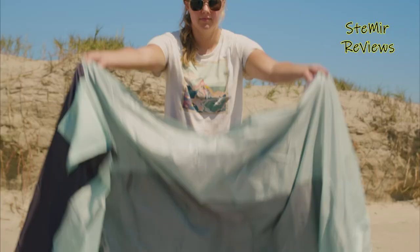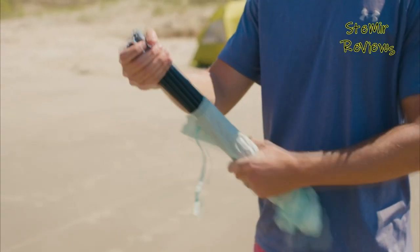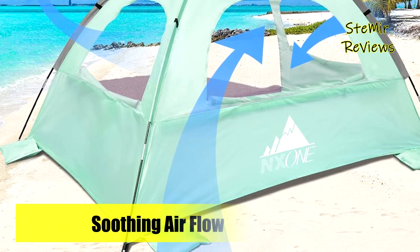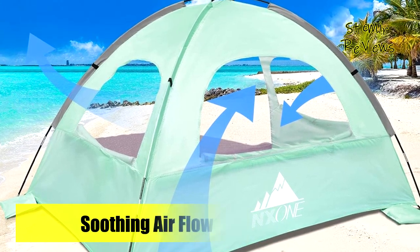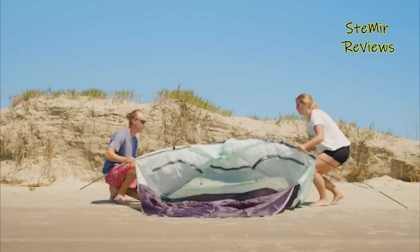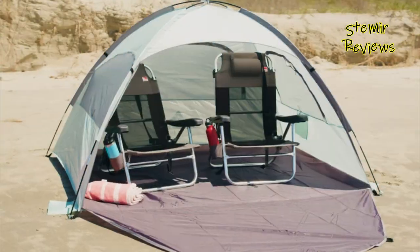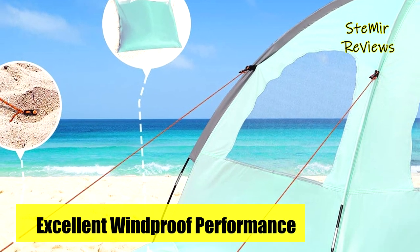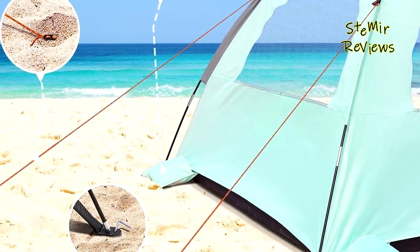With two interior pockets you can easily store things such as a smartphone, water bottle, sunglasses, and magazines. A zipper mechanism lets you easily close each of the three mesh windows whenever needed. When inside the tent, you can hook a portable fan at the top to cool down even more, and at night you can also place a portable light when the occasion needs it.